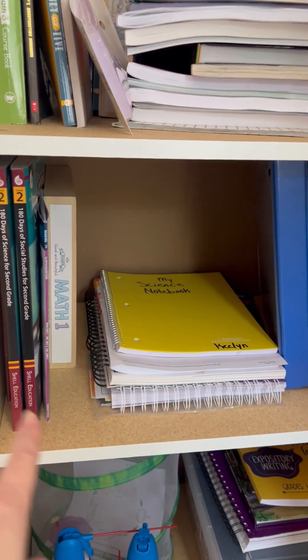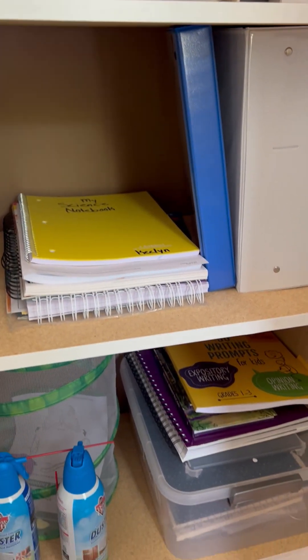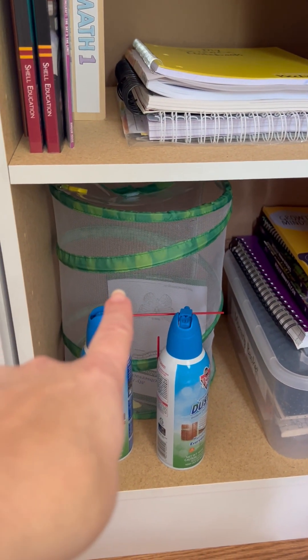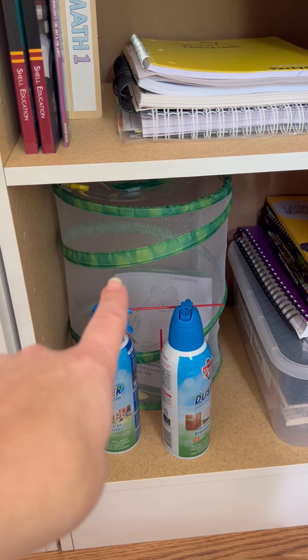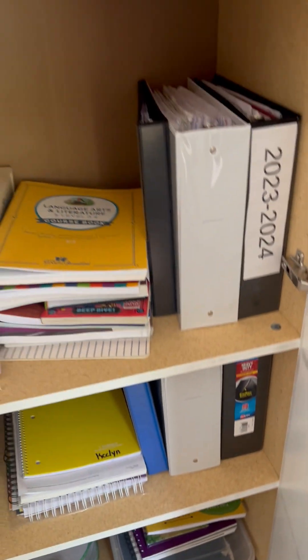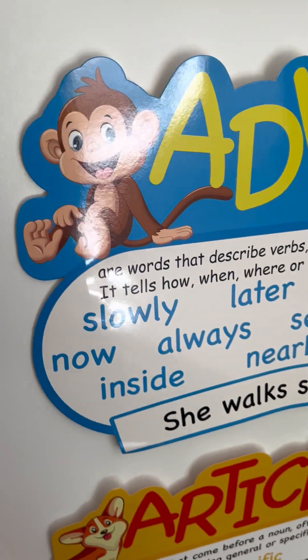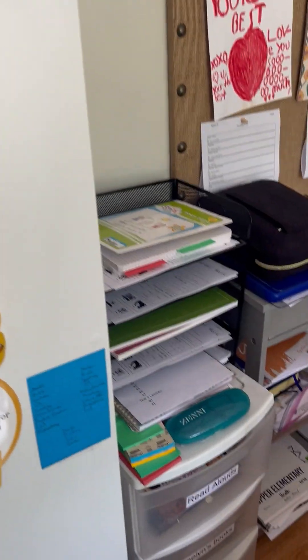And then this is Keelan's shelf — this is where I keep all of his stuff. I have a butterfly habitat back there; I'm hoping to maybe raise a butterfly someday. Gather Round has a Creepy Crawlies unit and I thought it might be neat if we raised a butterfly or got an ant farm or something like that.